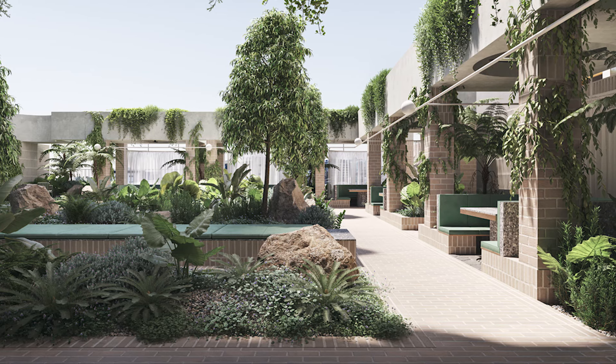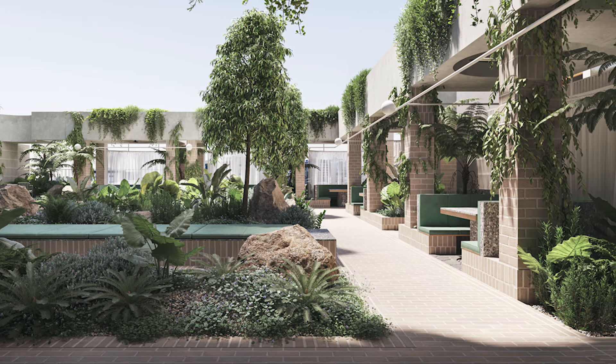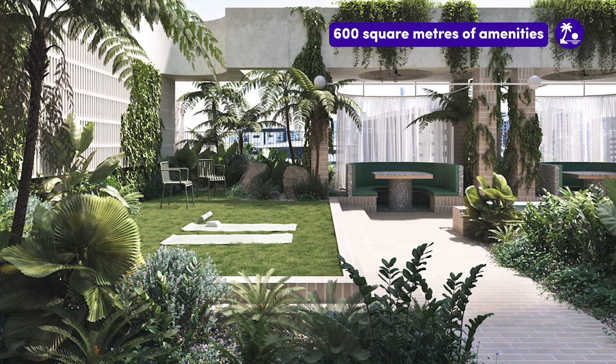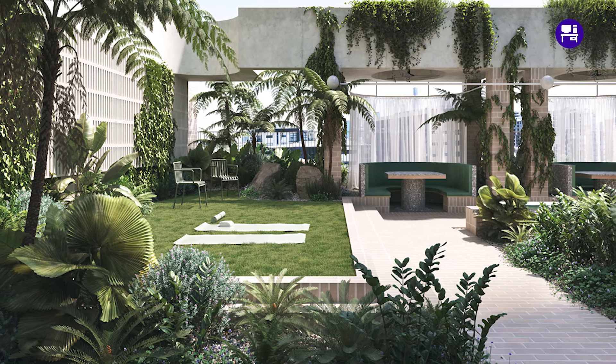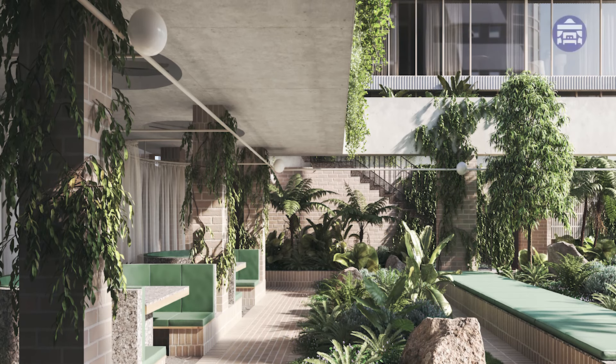In terms of amenities, we love the fact that these have been really well thought out with resident wellness at the forefront of design decisions. A central garden area is also home to 600 square metres of amenities spanning two levels, including barbecue facilities and private cabanas.